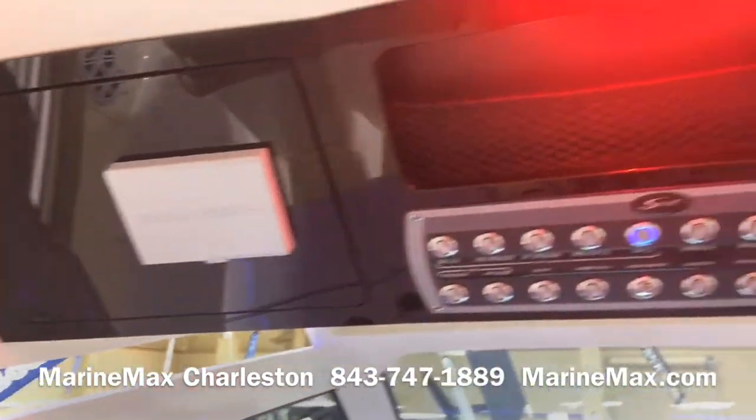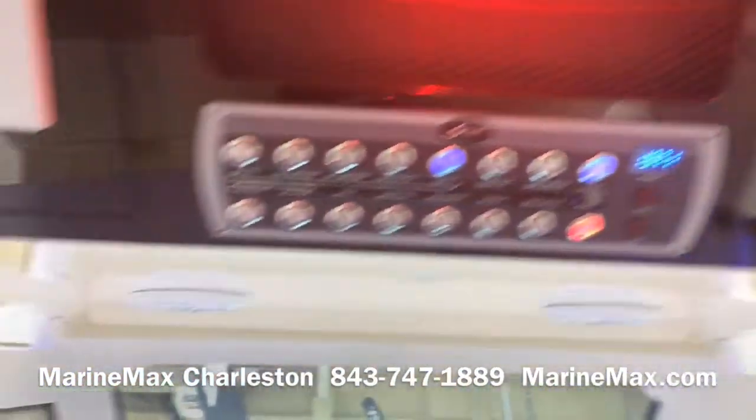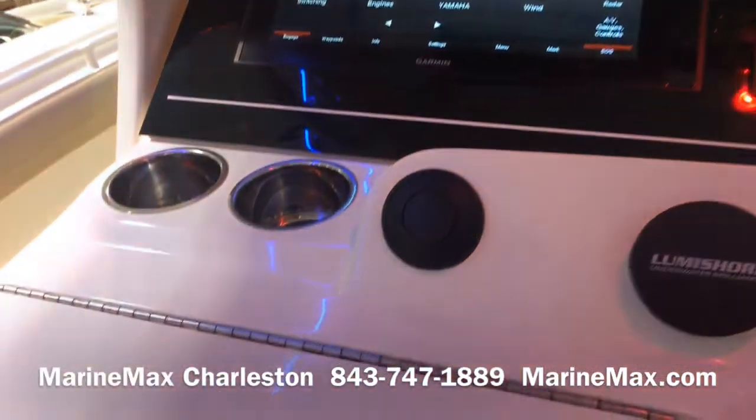We've got digital switching for all of our systems, and AC at the helm.